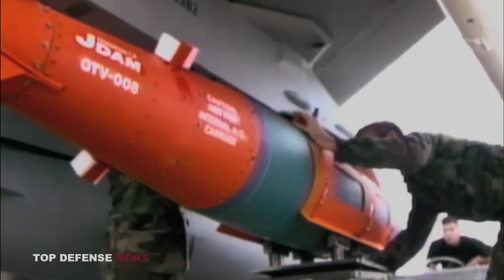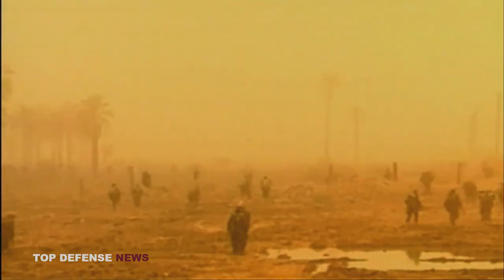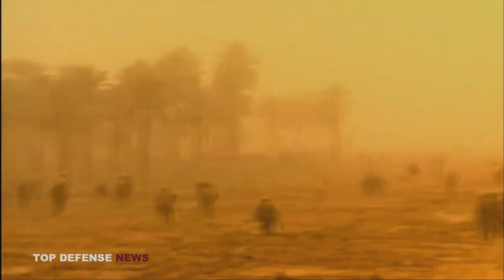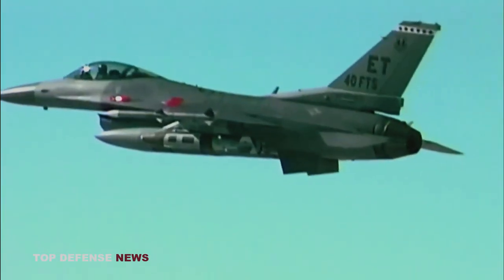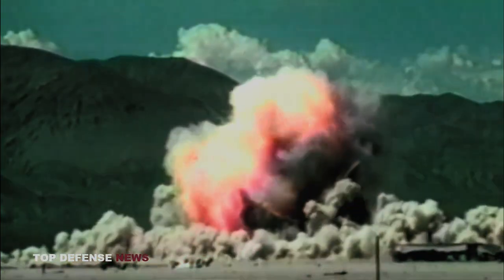Of the approximately 250,000 munitions dropped by U.S. aircraft in the first Gulf War, some 210,000 were dumb iron bombs. The lack of accuracy of these unguided gravity bombs proved a problem. In the first two weeks of fighting, results fell far below projected rates, in part because of poor weather but also because of poor aim.